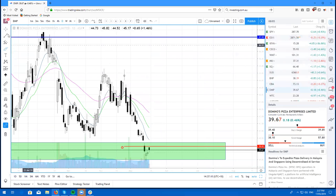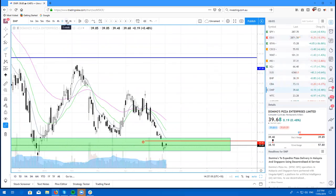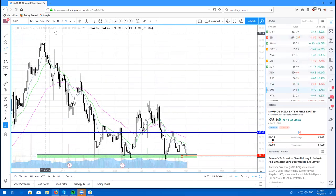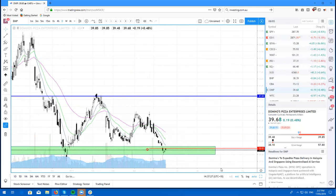DMP — so Domino's Pizza. Now I spoke about this on the last couple of reviews, saying that I am looking to go long here. As you can see on the weekly, we are at a very good buying location. So if you are looking to purchase some shares on DMP, I'm looking for a close above $39.92, and then I'll look to take this thing bullish.